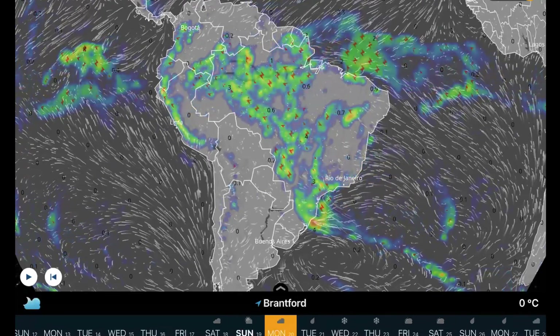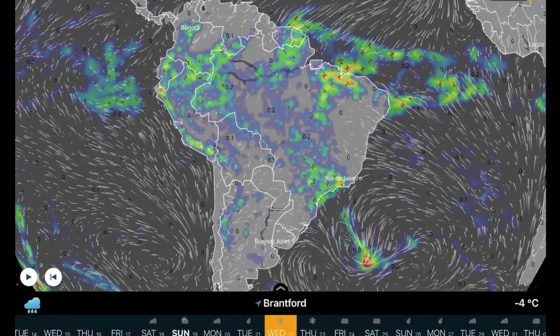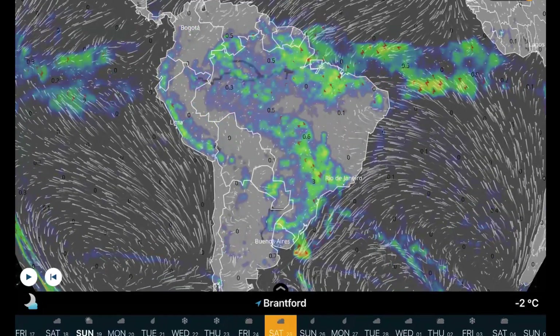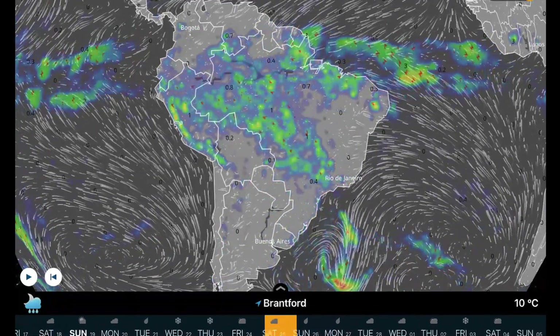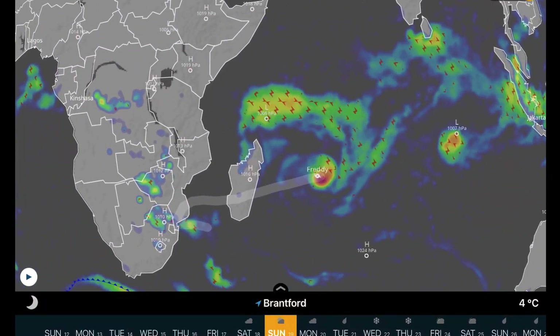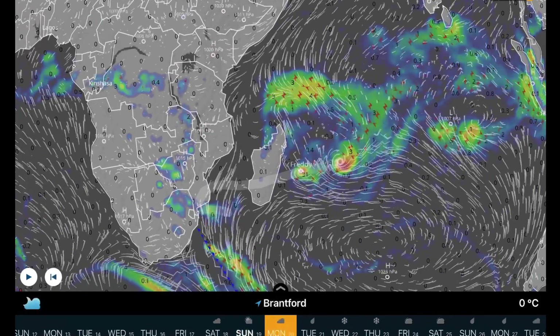Overlooking South America, no major weather events to talk about — daily evaporation rains, but still pretty heavy through parts of Colombia and northern Brazil, and that has been very heavy as of late. Watch for flood alerts to start coming in through northern Brazil.